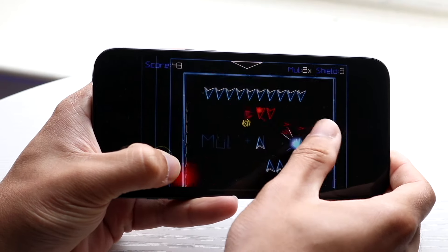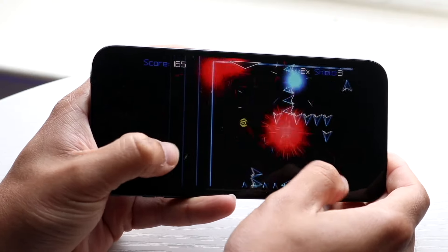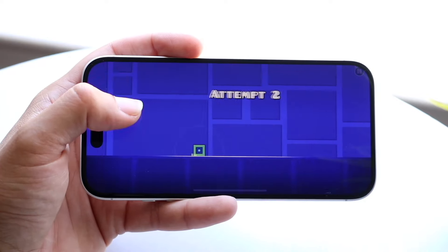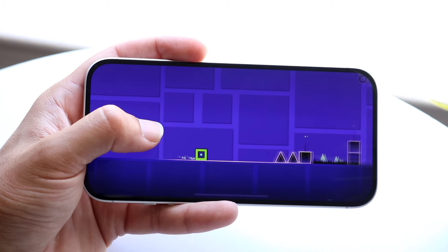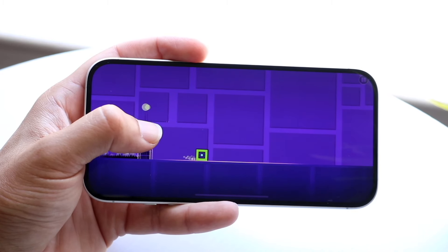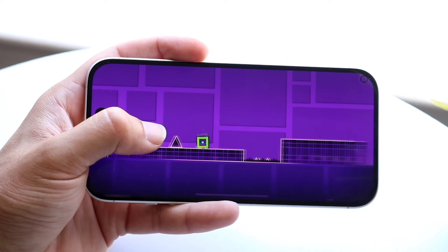Another notable difference is battery life. You're getting 29 hours of video playback on the iPhone 15 Pro Max versus 22 hours on the iPhone 16. So in almost every single way, the iPhone 15 Pro Max is probably going to be the better-performing phone compared to the iPhone 16.